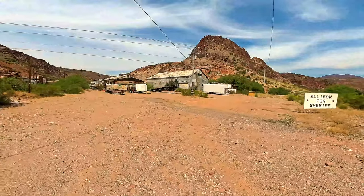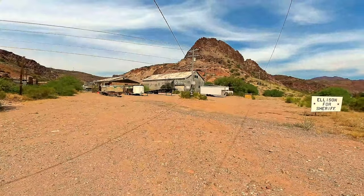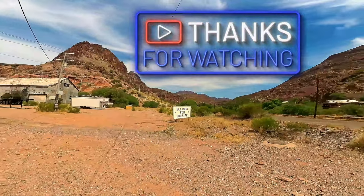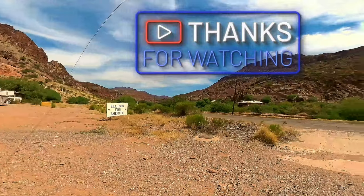Old Texaco right there. One time this was definitely a hustling and bustling town.